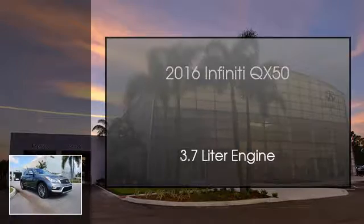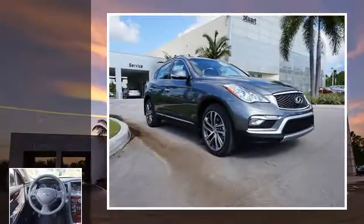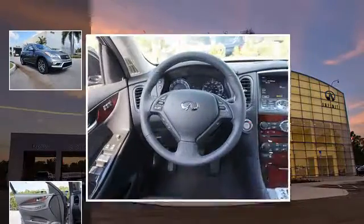This is a 2016 Infiniti QX50. This SUV has an automatic transmission and a 3.7 liter engine.